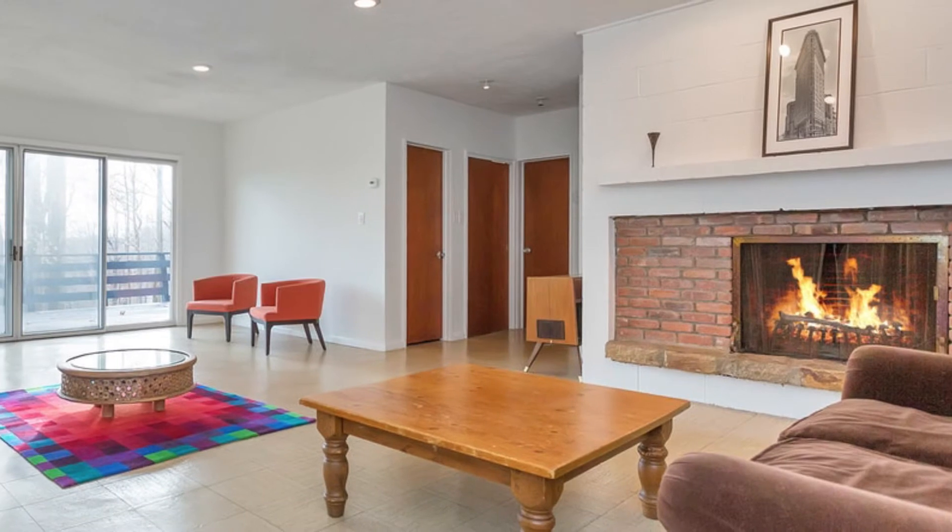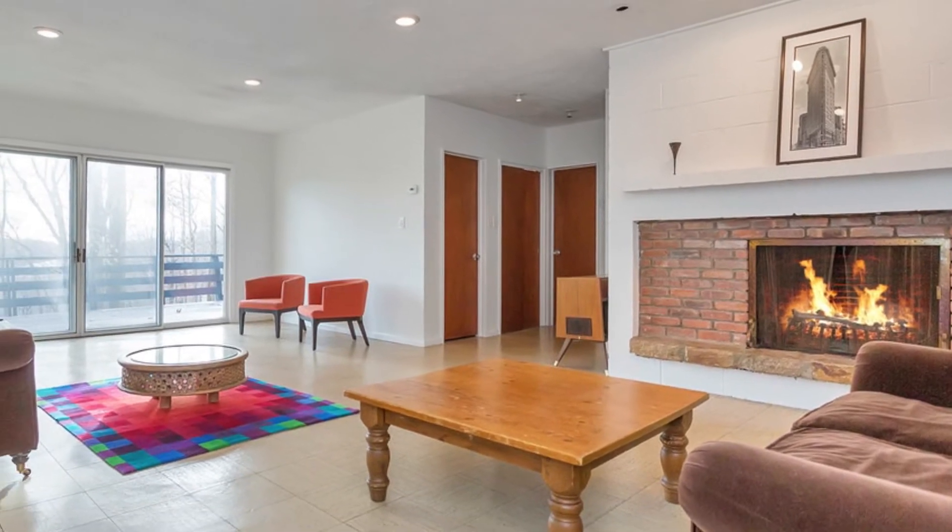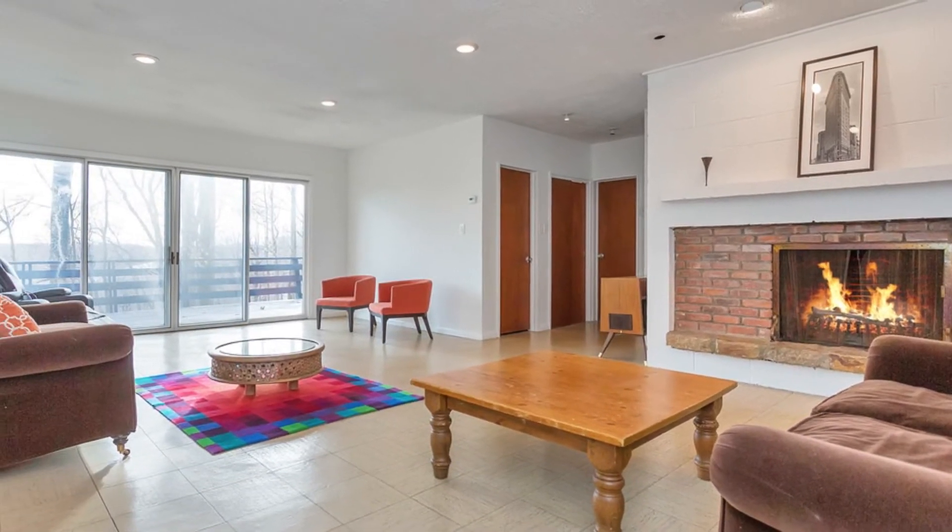As an added bonus, you can get away to the downstairs family room with another fireplace and access to a second deck.